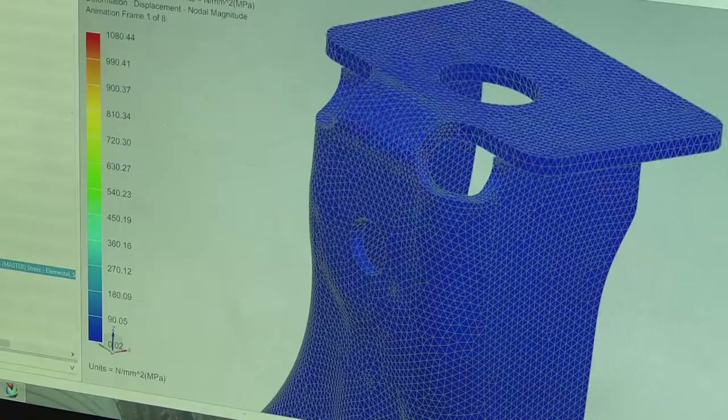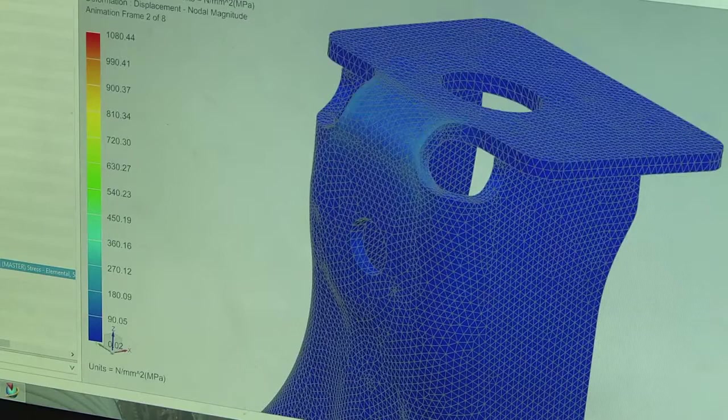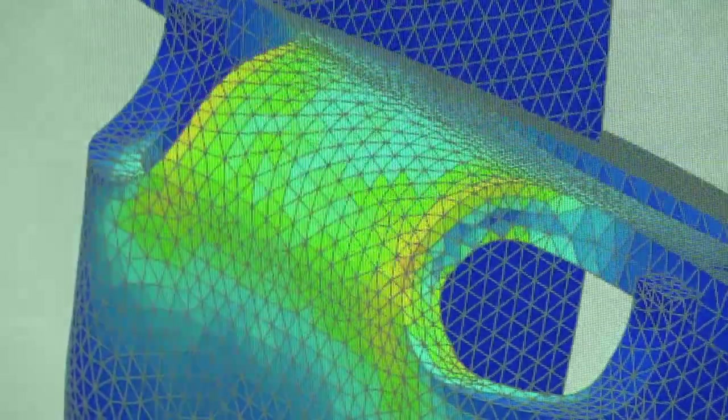NX allows engineers to create the CAD data, but also beyond that allows them to analyse that data as well. This includes stress analysis, thermal analysis, but also motion simulation to see how mechanisms in the vehicle work.